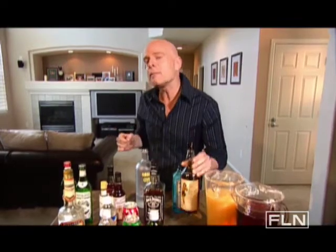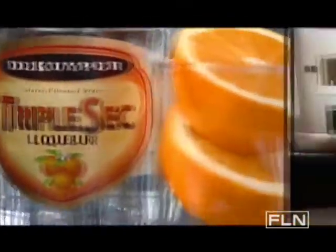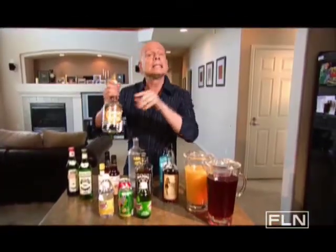And here's a couple of important sidekicks to have on hand. Triple Sec, an orange-flavored liqueur, which goes great in a whole host of drinks from the margarita to the Cosmo. And bitters,